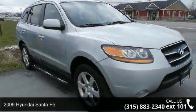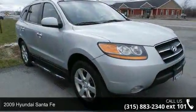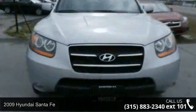Arrive in style with this 2900A Santa Fe. This may be the set of wheels you've been looking for.